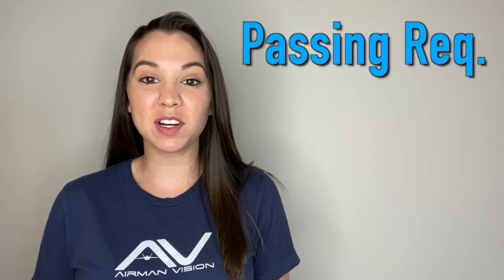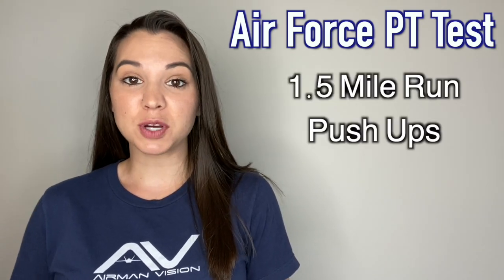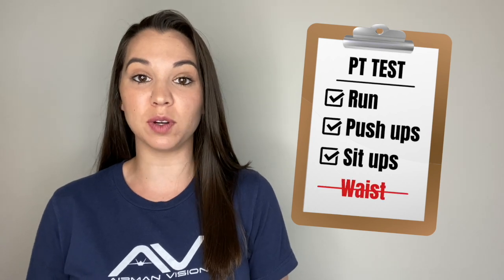The Air Force PT test is made up of three parts: a mile and a half run, push-ups, and sit-ups. The PT test as a whole is 100 points, and you have to meet the minimum requirement in each category and get an overall score of 75 just to pass. The Air Force used to require a waist measurement as part of the PT test, but it has recently been removed — it's still a requirement for the Air Force, but it no longer contributes to your PT test score.